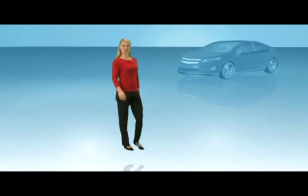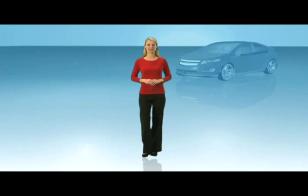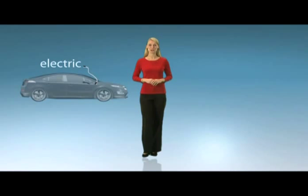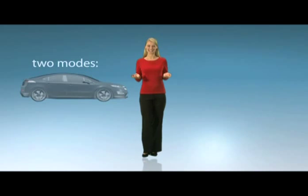The Volt is an electric vehicle with extended range capability. Electricity powers the Volt at all speeds. It operates in two modes, electric and extended range.